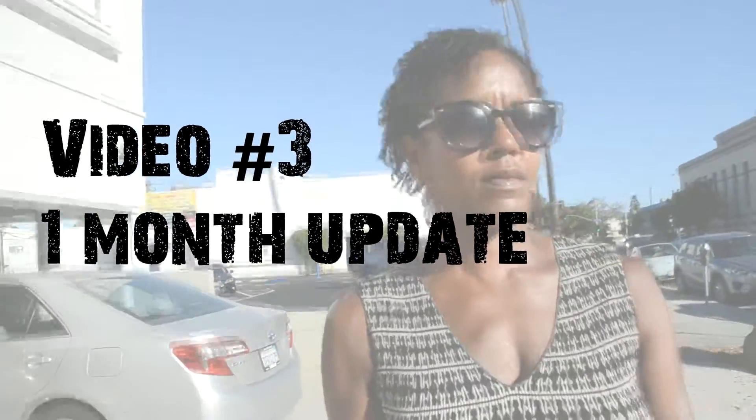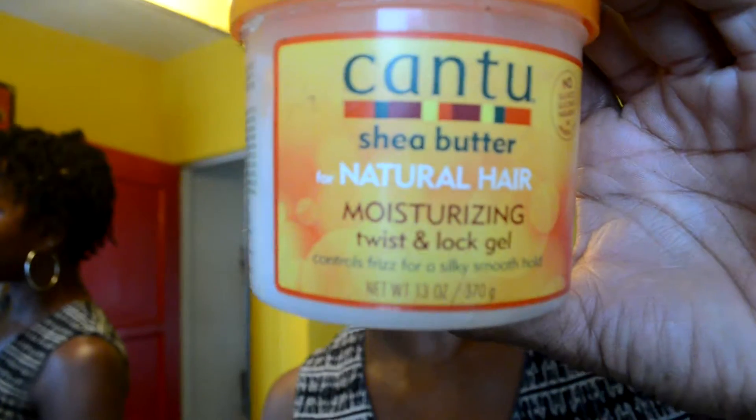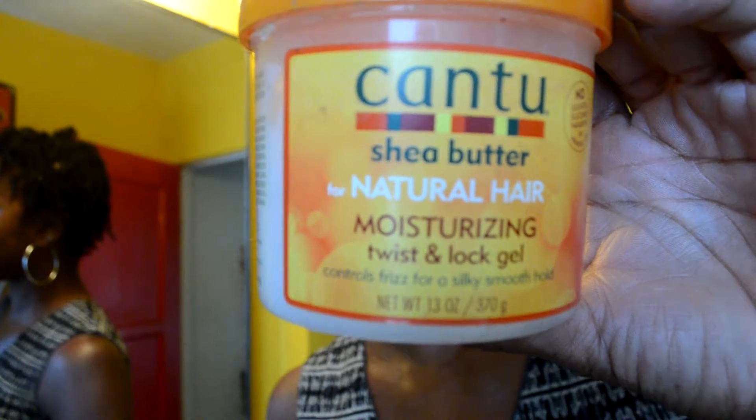My hair hasn't grown much, but I can feel it's much, much healthier. What I've learned is I've got to keep my hair moisturized and sealed. These are the products that I use.